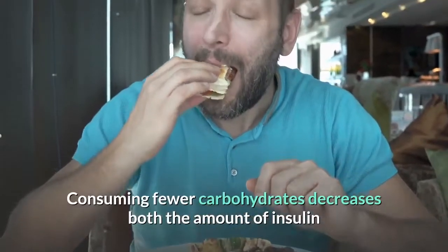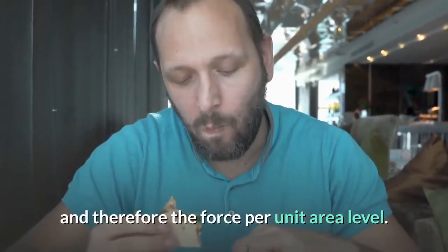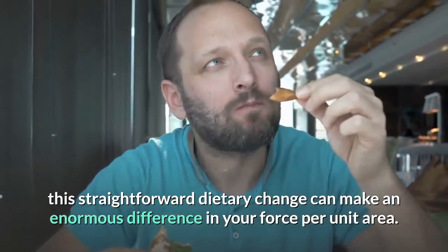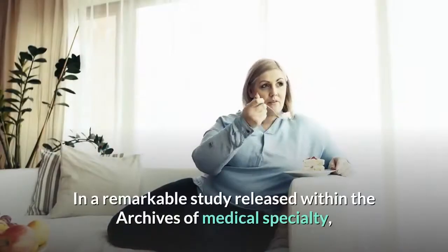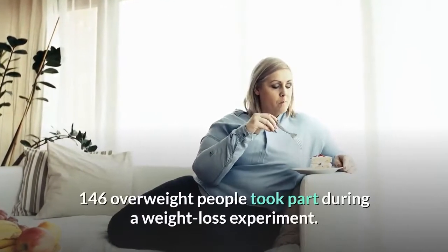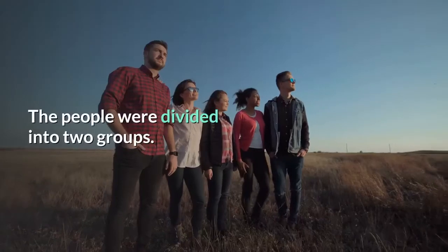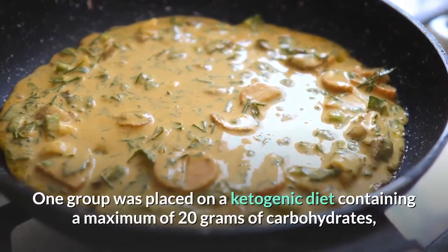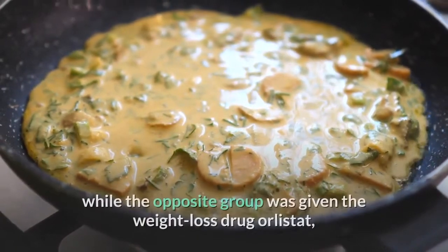Consuming fewer carbohydrates decreases both insulin levels and blood pressure. This simple dietary change can make an enormous difference. In a remarkable study published in the Archives of Internal Medicine, 146 overweight people took part in a weight loss experiment, divided into two groups.